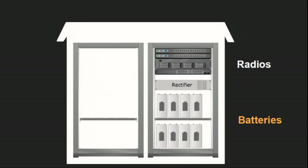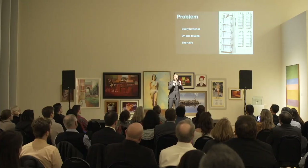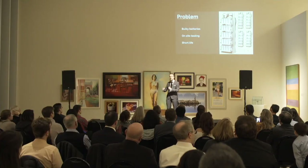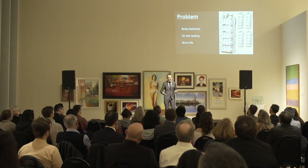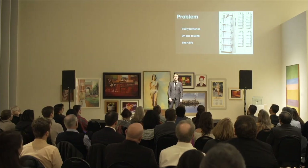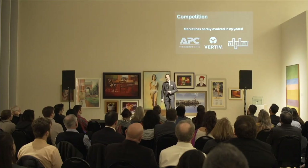Batteries are definitely bulky and it's a huge problem. On top of that, batteries require on-site testing — a technician needs to drive to the cellular site twice a year and test every battery individually. It's obviously labor-intensive and cost-ineffective. Also, batteries have a short life and need to be replaced, and because they're heavy, it's literally a pain.